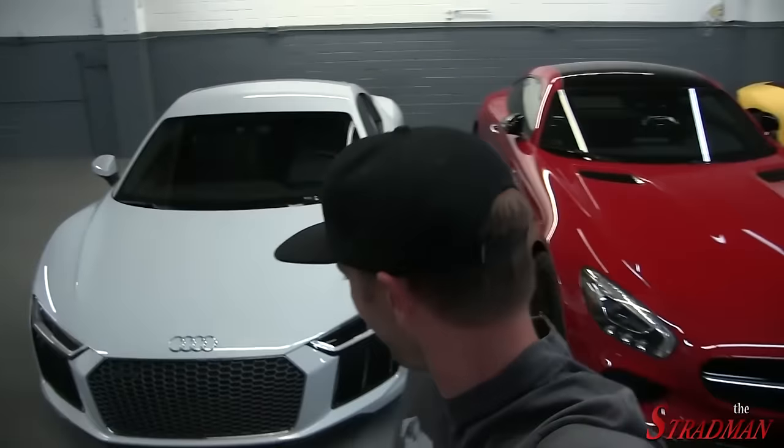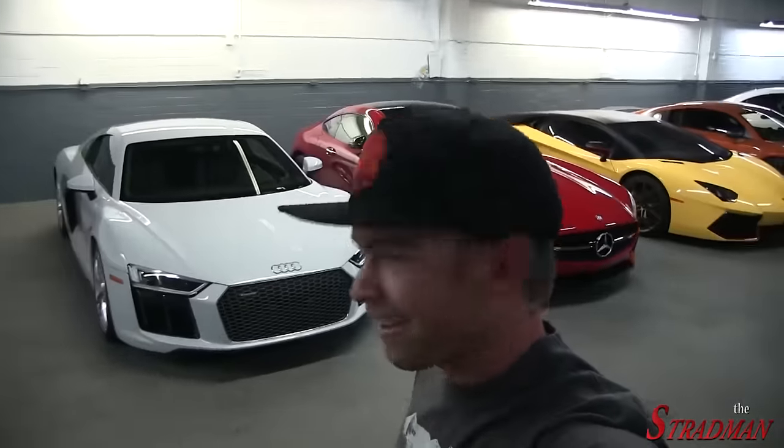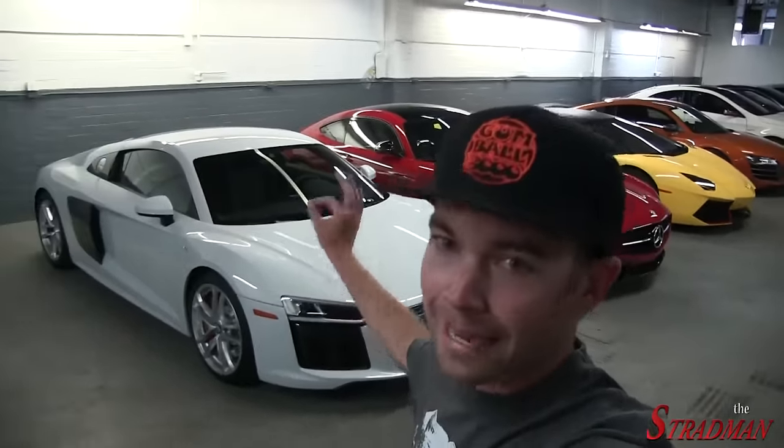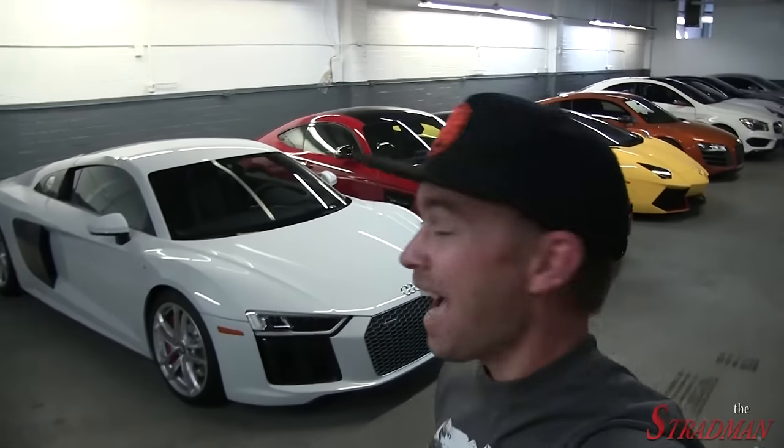If I had $200,000, would I buy this car or the NSX? Let me know what you guys think in the comments below. The sound on the R8 — yes, definitely. But everything else? I don't know.